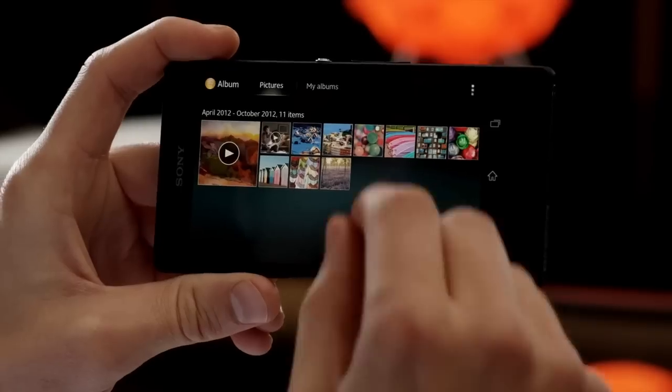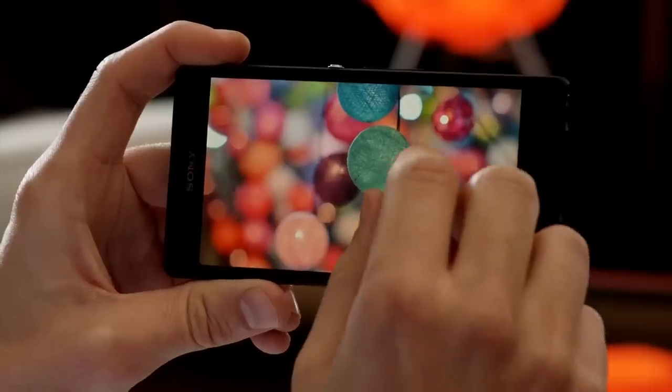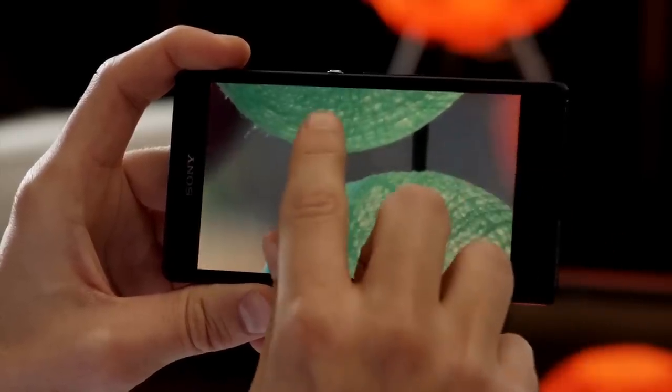The album app lets you browse, sort, and even geotag all your brilliant Full HD images. Want to focus on details? Just zoom in.